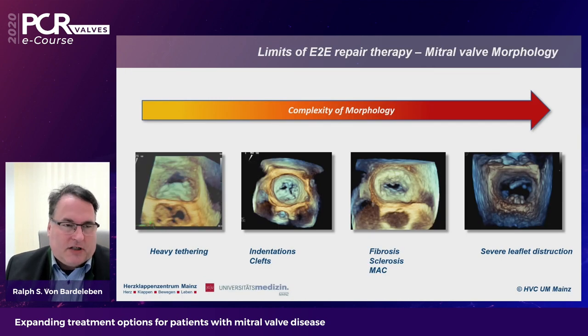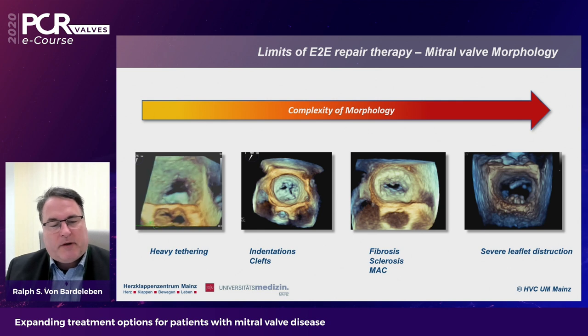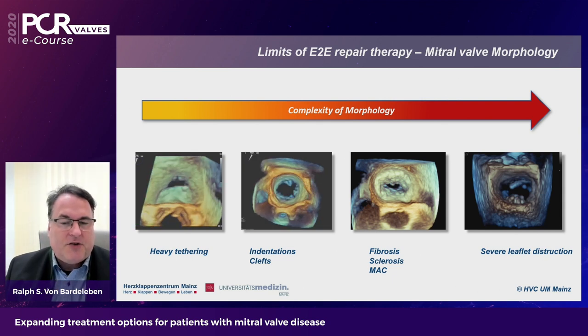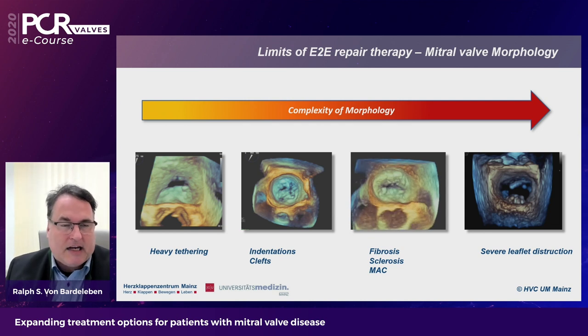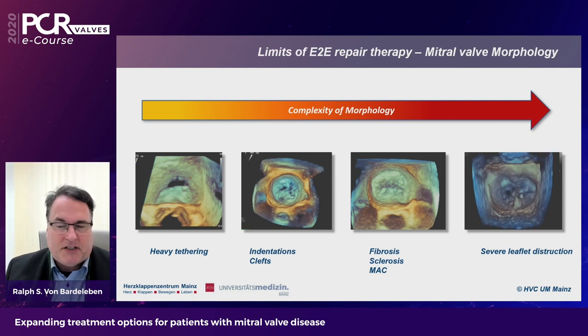There are complex morphologies where leaflet therapy has limits. Heavy tethering of the P2 segment may make edge-to-edge therapy impossible. Large indentations or clefts can bring leaflet edge-to-edge therapy to a limit, resulting in moderate residual MR. Fibrosis, sclerosis, and mitral annular calcification (MAC) can be prohibitive and cause leaflet stress or tearing when pulling leaflets together. And of course the most complex situation is severe leaflet destruction — all cases where replacement may be beneficial.